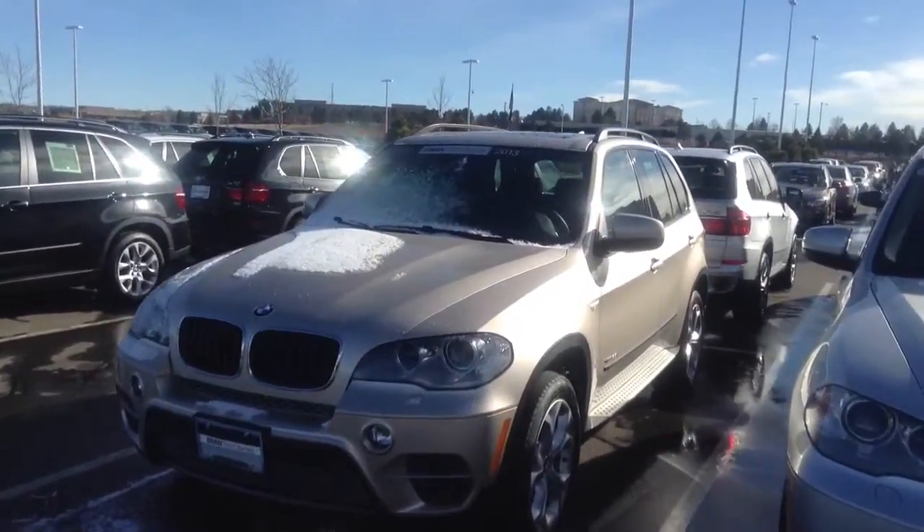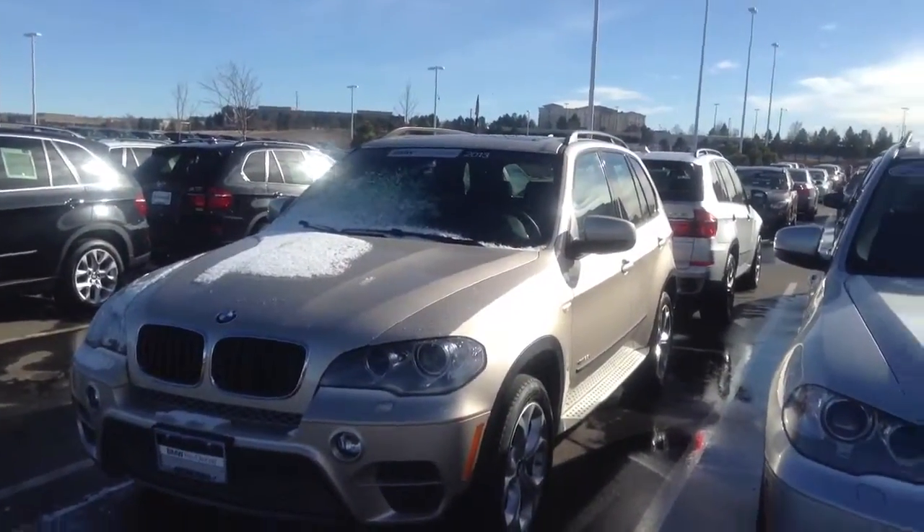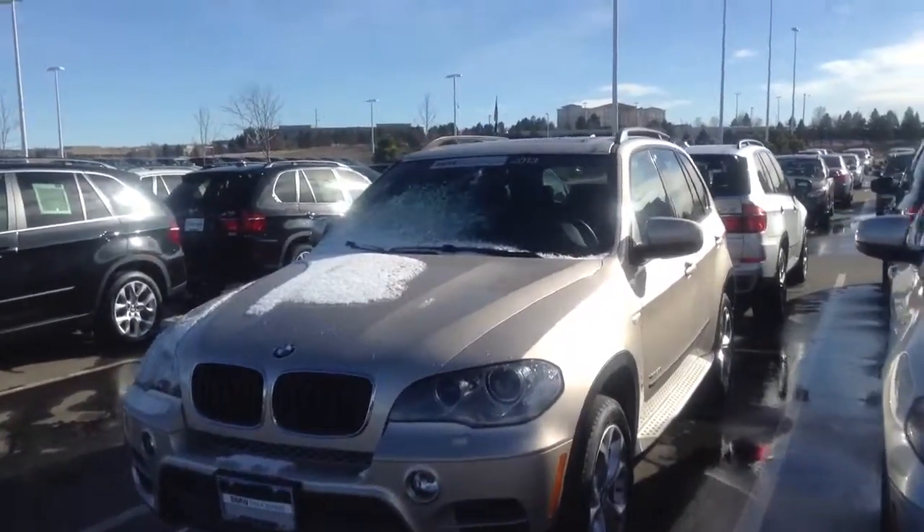Hi Nick, Jeff Tucker down here at Chomp BMW. I just wanted to send a quick video of the X5 you inquired about. This is it — you can see it is still in stock.